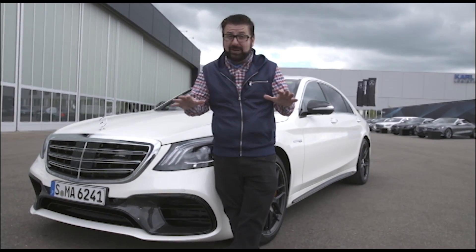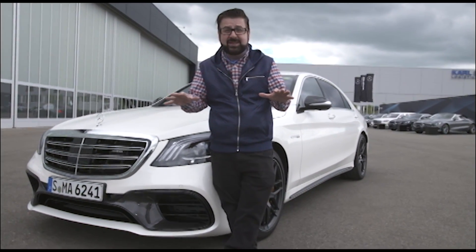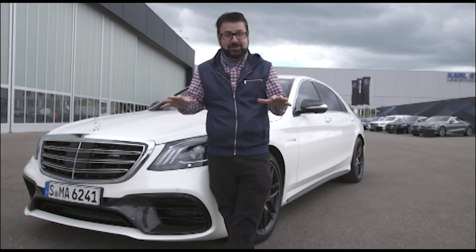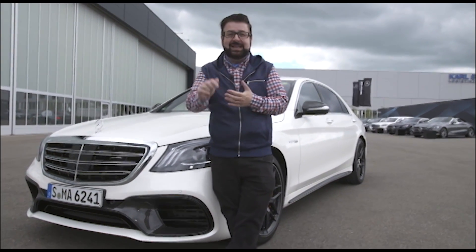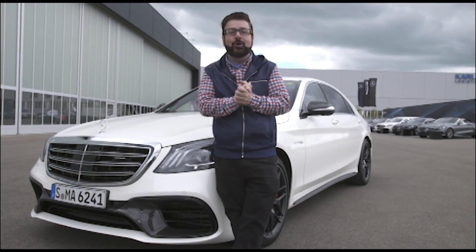There are some unbelievable technologies, some really cool world firsts in this vehicle — and things that will make your heart pound as well as your head if you're in the wrong place. Let's get inside, let's drive it, let's check it out. That's coming up here on this Our Auto Expert review.